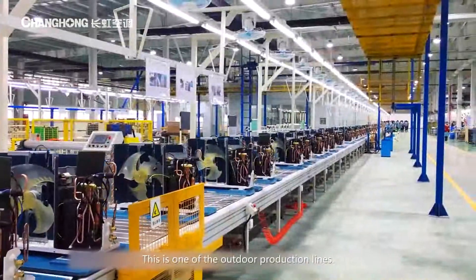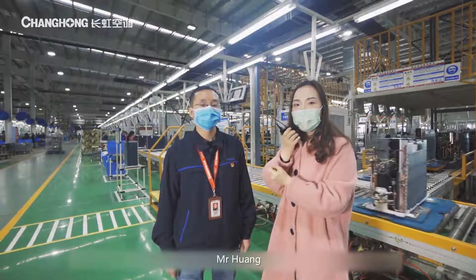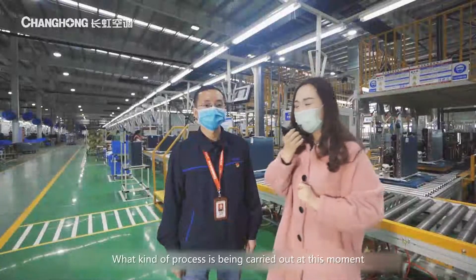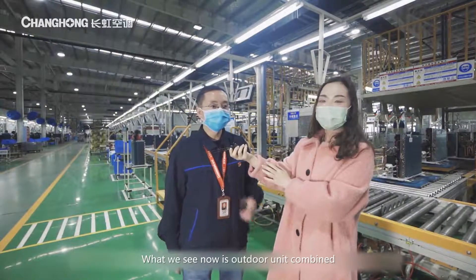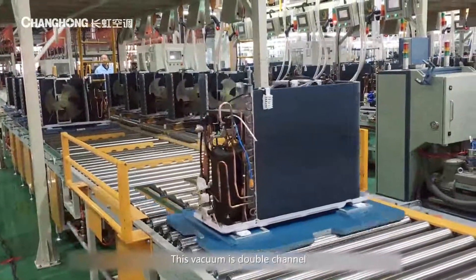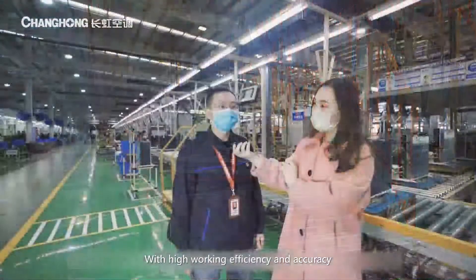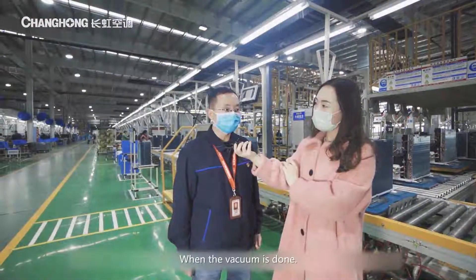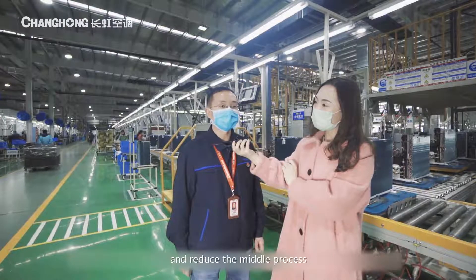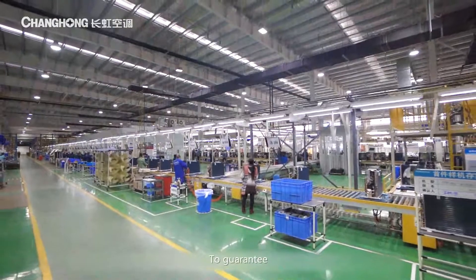This is one of the outdoor production lines. Today we invite outdoor production process expert Mr. Huang to introduce what kind of process is being carried out at this moment. What we see now is the outdoor unit combined vacuum and charge manufacturing process. This vacuum is double channel with high working efficiency and accuracy. When the vacuum is done, it goes directly to the gas charging, reducing the middle process. This avoids the possibility of mixing in air and guarantees the AC quality.